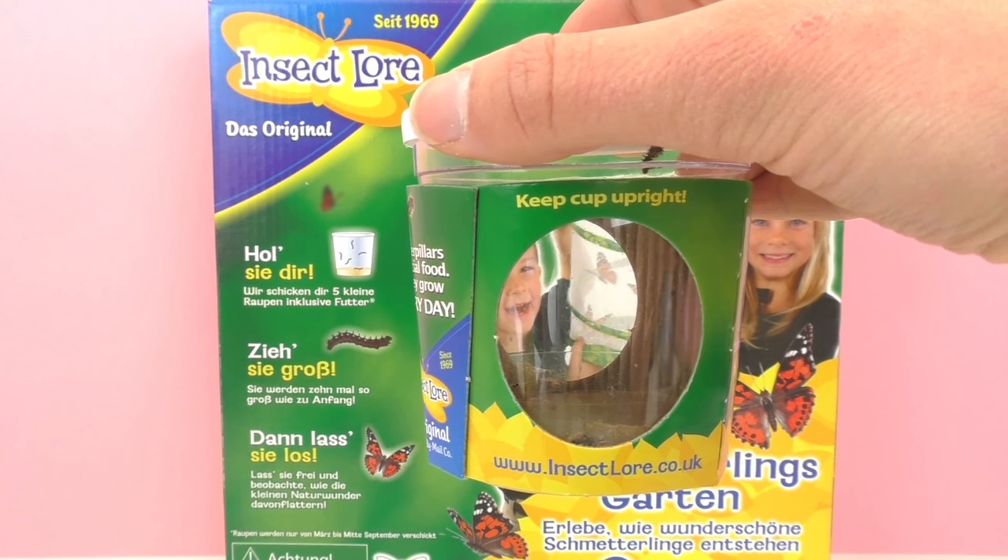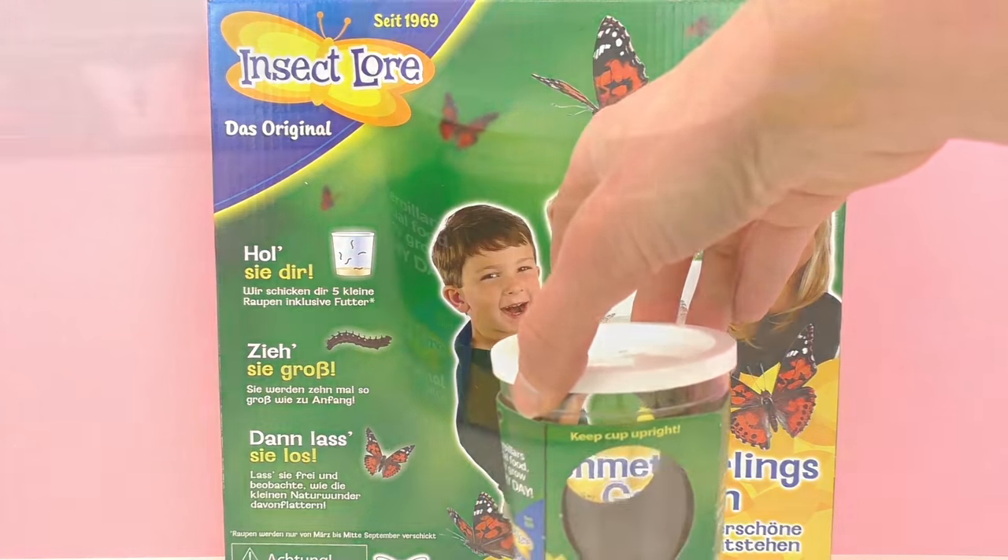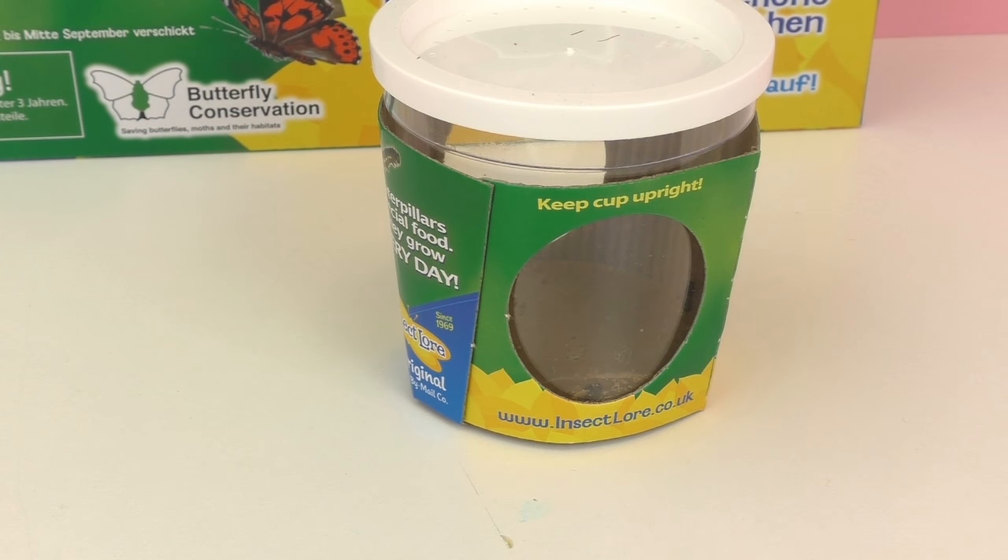We just need to let this be and it will take around 7 to 14 days for the caterpillars to become cocoons. Then it will also take around 7 to 14 days for the cocoons to become butterflies, so it could take around a month in total. This will be a really fun thing to update you guys on.